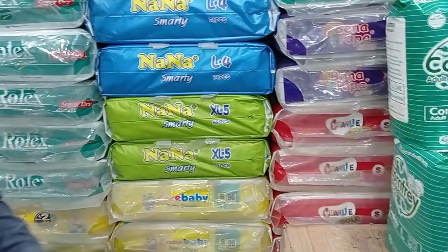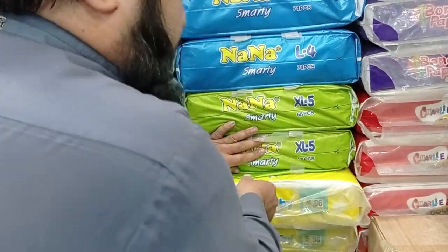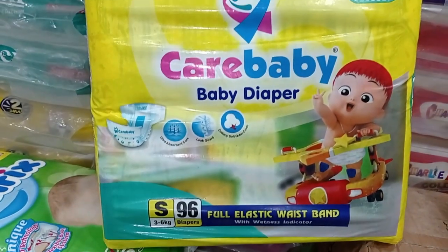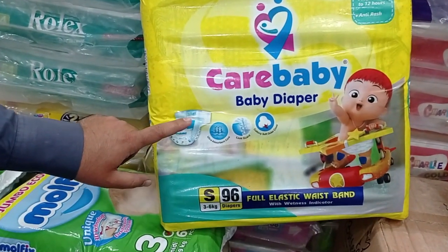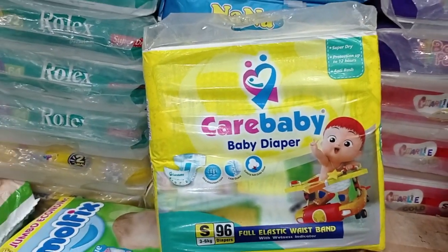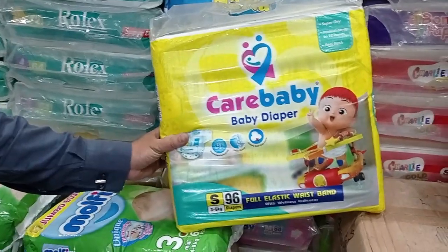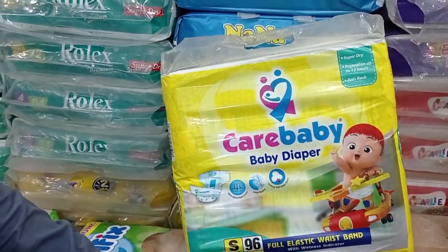This is the Care Baby diaper. It comes in a small size. It has a magic tape and it is premium quality. It has an elastic band — three features: a guard, elastic, and cotton soft material. This is a modern new form — the cotton gel form. This is the price; it is only this one.